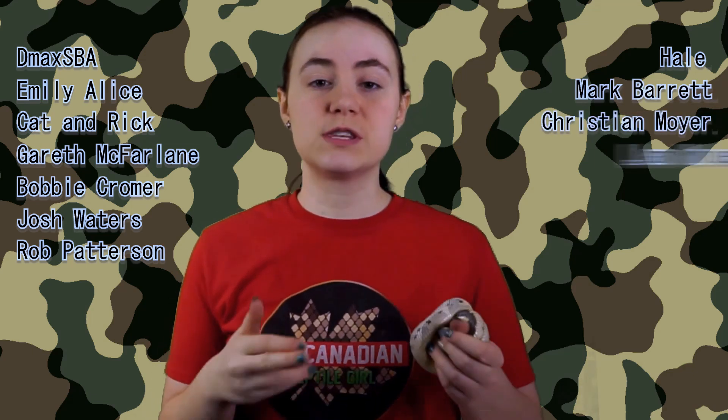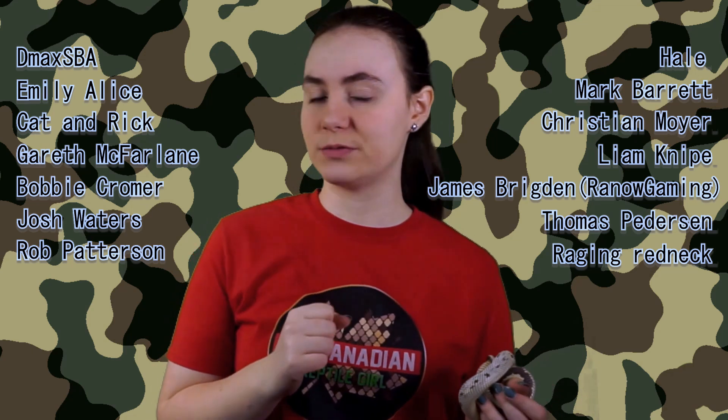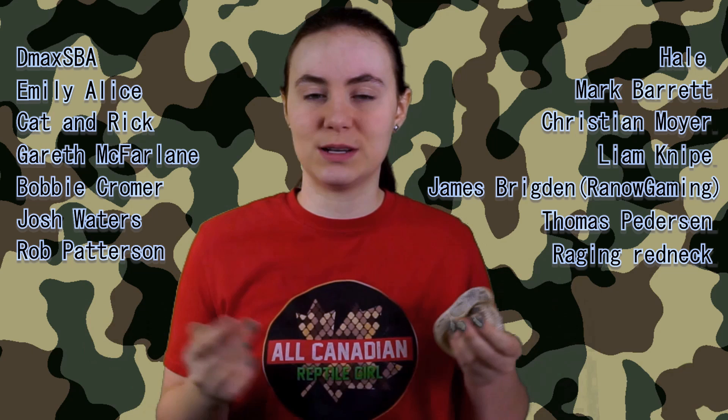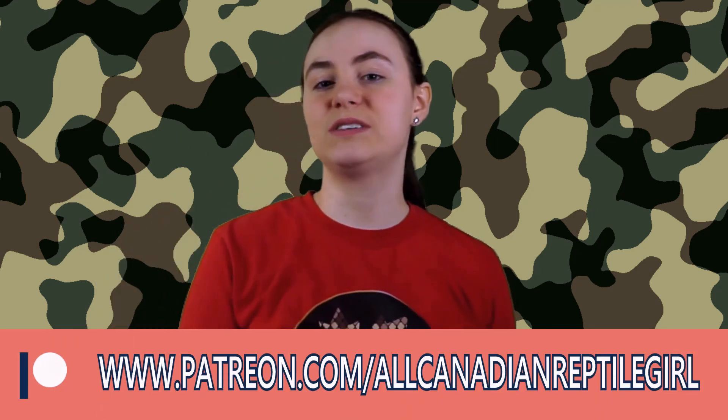I also really appreciate these folks here — some of my patrons on Patreon. Through the support of these fine folks, I'll be able to do more cool stuff on my channel: more enclosure builds for my reptiles, maybe herping adventures to places other than Southwestern Ontario, and all sorts of other neat stuff I have planned — updates that folks on YouTube or Instagram don't get to see, and more. If you'd like to lend your support, head on over to patreon.com/allcanadianreptilegirl and check out what's available. Okay, let's get back to the camouflage.